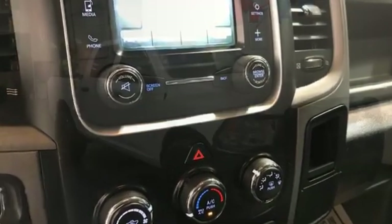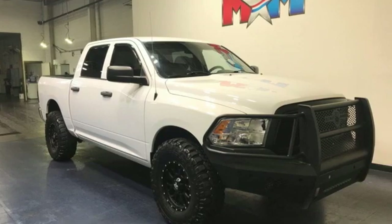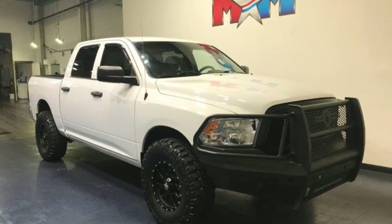Engineered to get things done, engineered to be a Ram. See it for yourself when you take it for a test drive.